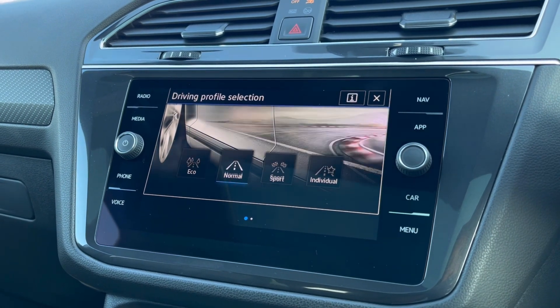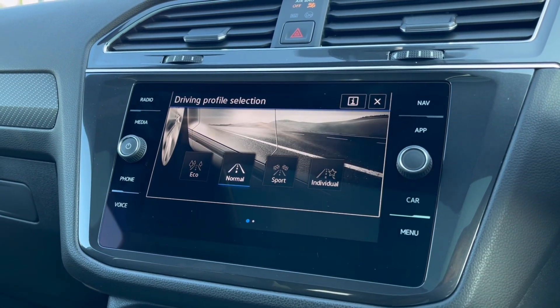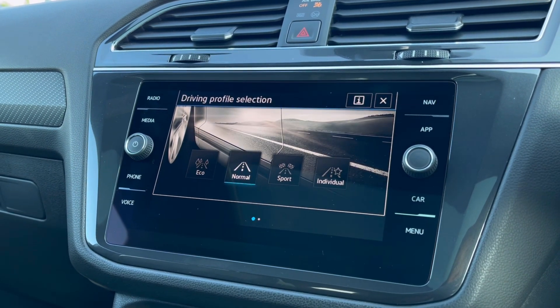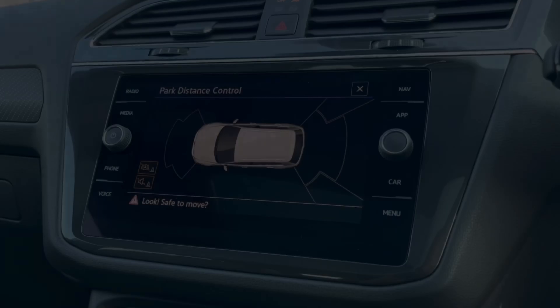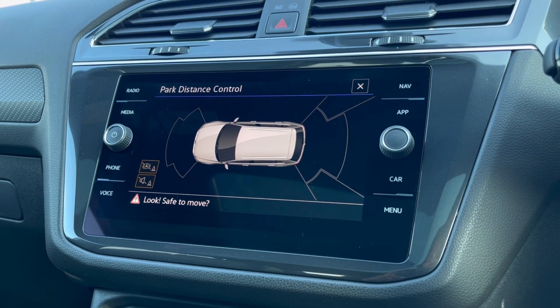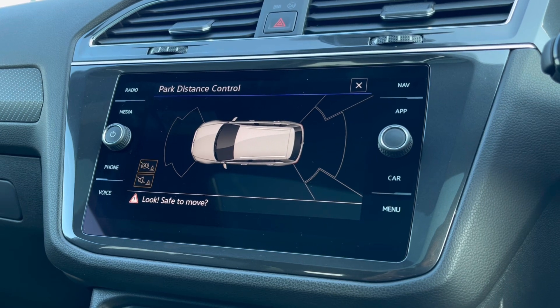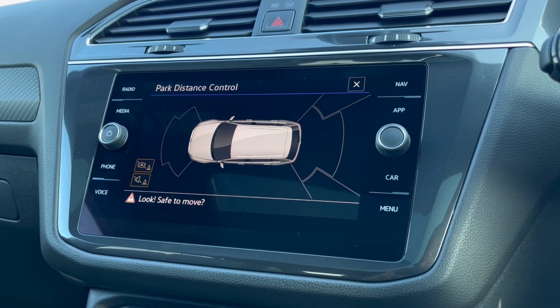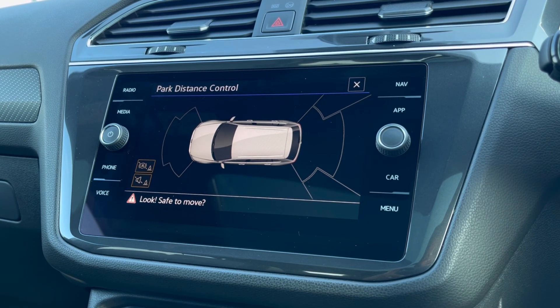To tailor your driving experience, there are four different driving modes to choose from depending on what type of experience you enjoy. We have Eco if you want to be fuel efficient, and Sport if you like to pick up speed a little faster. With this stunning car you also get your Park Pilot, giving you confidence while driving in those tight spaces.